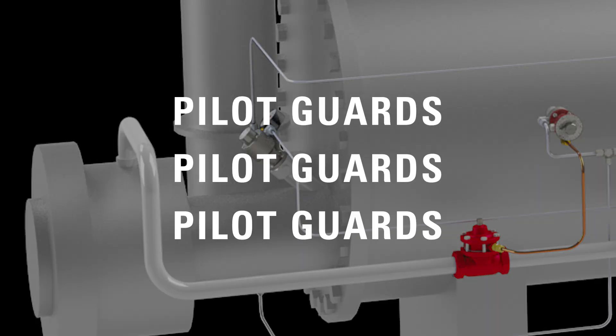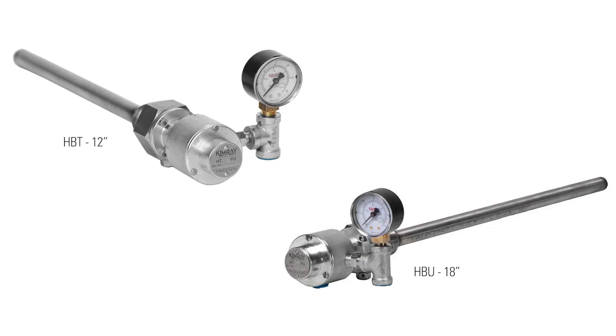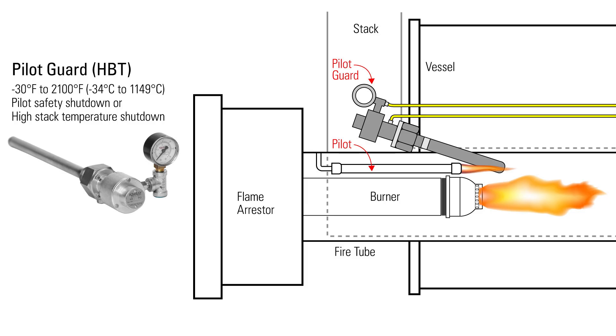Pilot guards are the final category of Kimray temperature controllers. There are two options, which only differ in probe length. Pilot guards are used as a pilot safety shutdown. The probe monitors the pilot flame, and if it goes out, the pressure decreases to zero, blocking supply gas from entering the rest of the system.